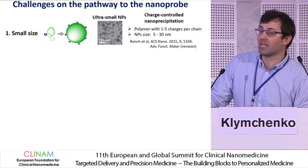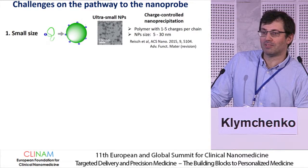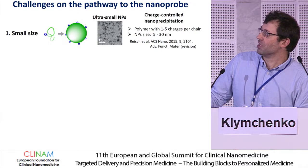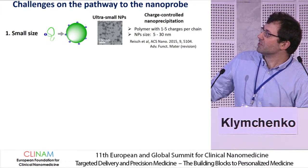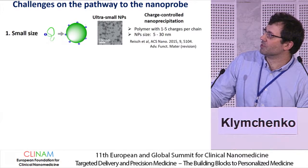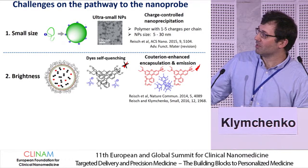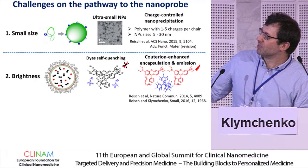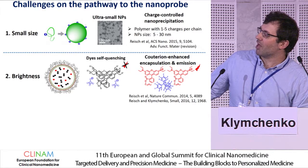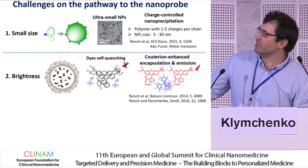What are the challenges in polymeric nanoparticles? Small particles are important not only for delivery but also for imaging. Here we introduced a concept of charge-controlled nanoprecipitation — when we put a few charges on the polymer, we can get particles between 5 and 30 nanometers. The other challenge is when you try to load dyes into the particles and put a lot, they self-quench. We proposed using a bulky counter ion, which separates the dyes from self-quenching and helps to load, creating really bright objects.